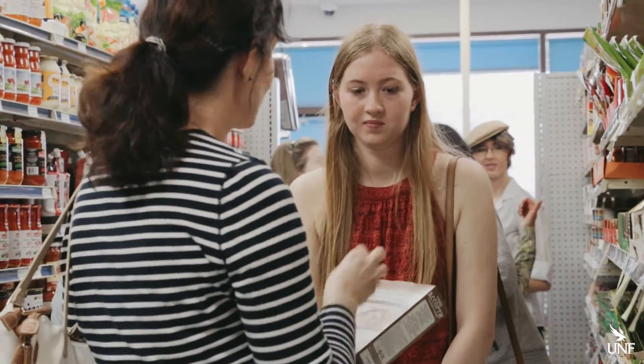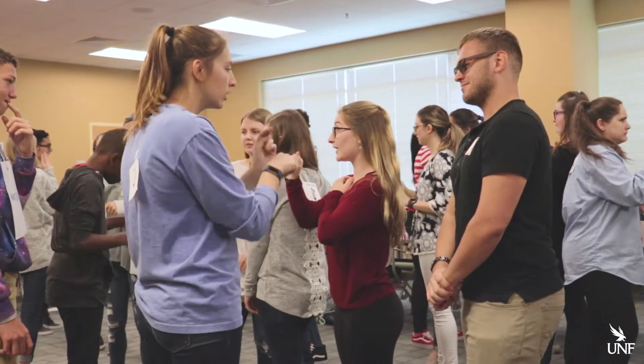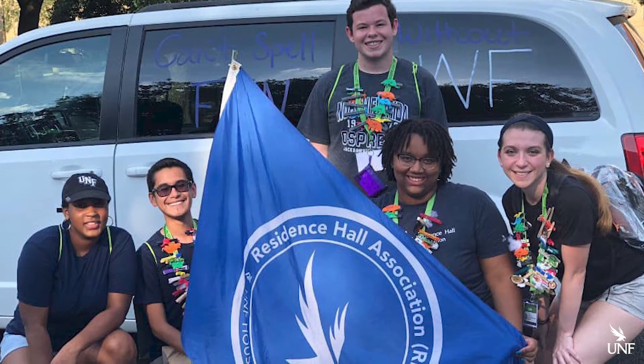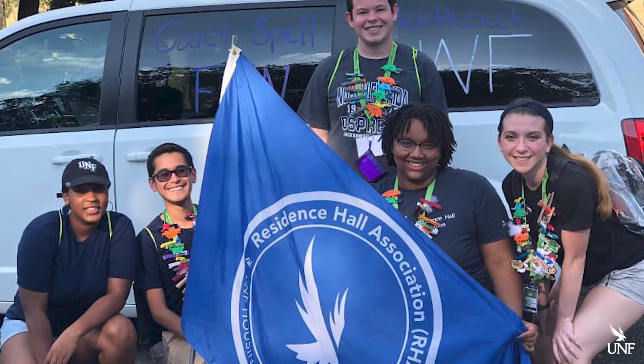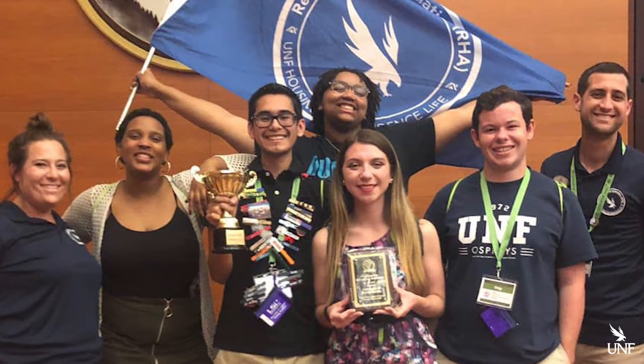The living learning communities are so cool. We have about 11 — we have business, honors which is easily the most popular, American Sign Language, and more. I got really involved and was president of the Area Council, which serves as a leadership role to see what we can change in the residence hall. Based off that position, I ran for president of the Residence Hall Association, where I oversee all area councils and our housing department from a student perspective to see how we can grow and implement.